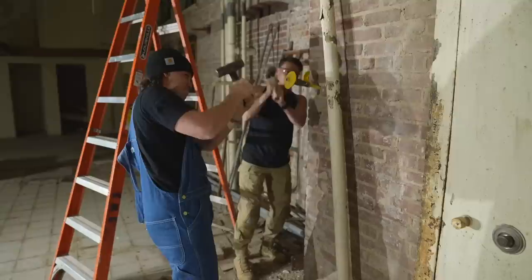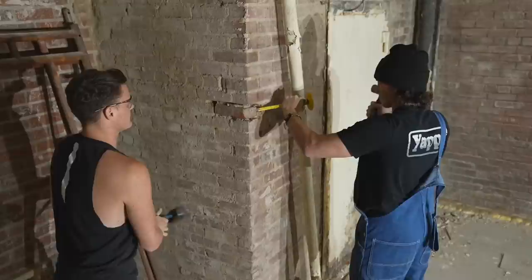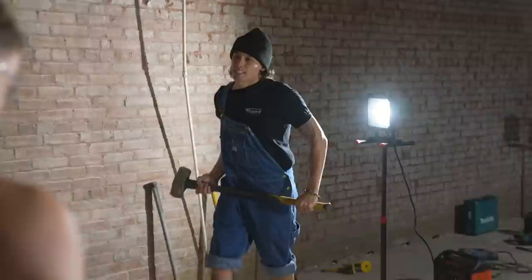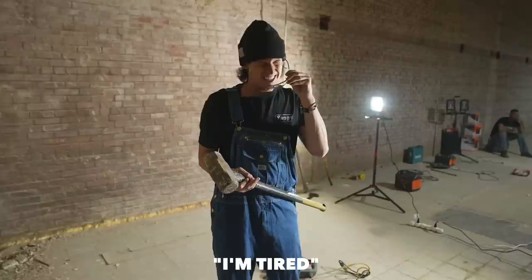Alright, it's in there — now what, Tyler? We got our first brick! That's pretty exciting. One brick down, 927 more to go.